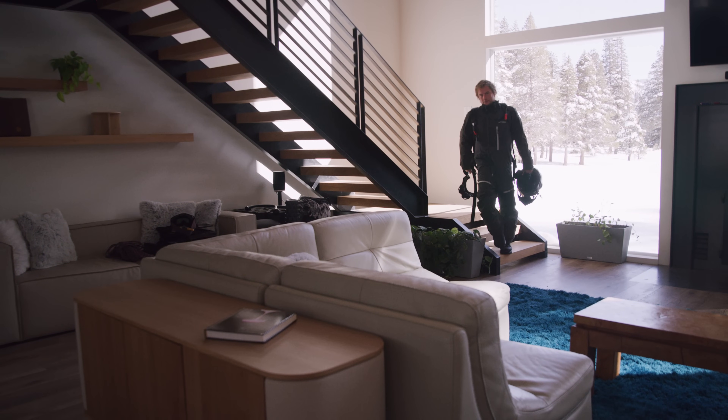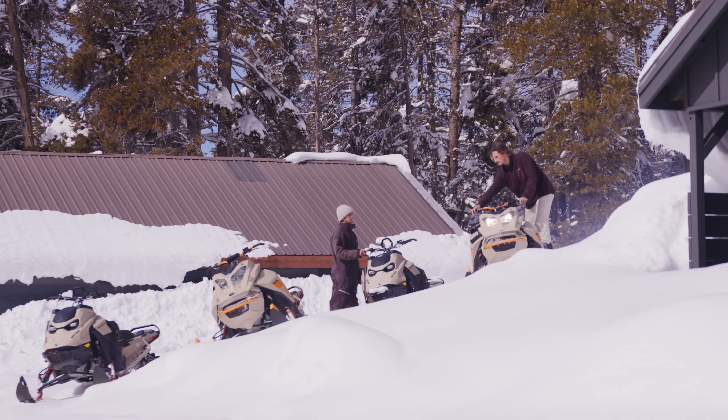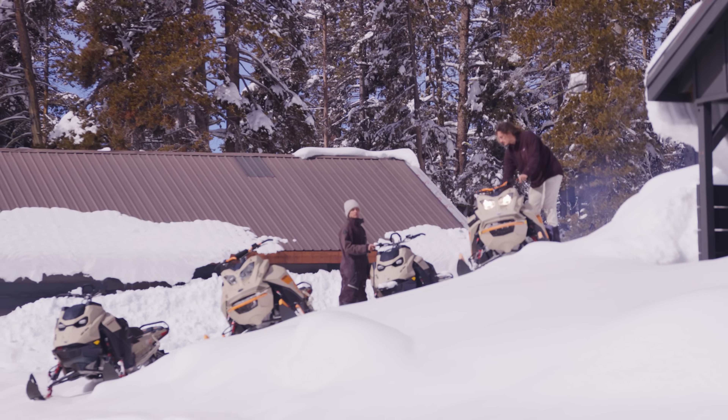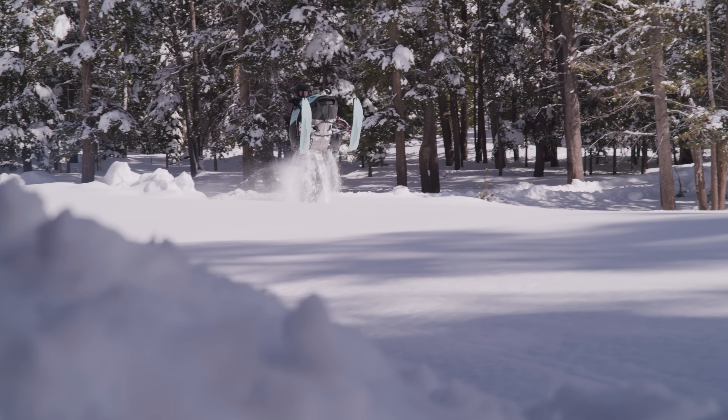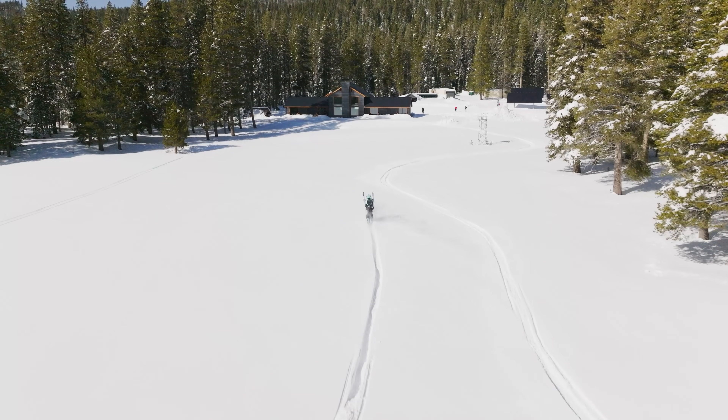I built this property to share with people, and that's what I do — I share it with my friends. It used to be a lodge, so I wanted to honor that. The plan is to rent it out and have weddings, events, and parties. When you're out here, you feel almost like you're untouchable — but you're not. Nowhere is untouchable.